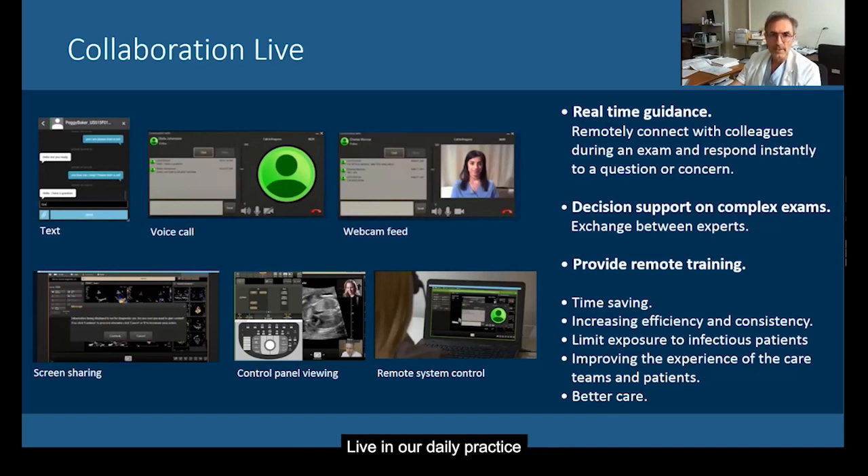Today we use Collaboration Live in our daily practice to guide our colleagues in real-time and to show how to scan, how to avoid foreshortening, how to improve the alignment of the acquisition, and how to do 3D acquisition. We use it to provide feedback on complex exams and to provide remote training for colleagues.